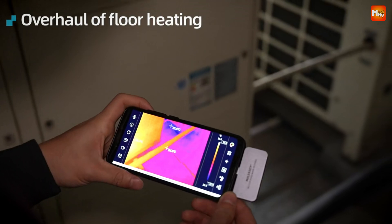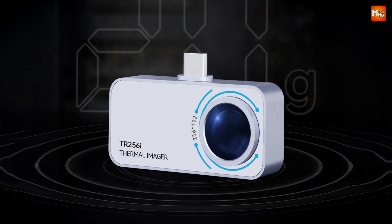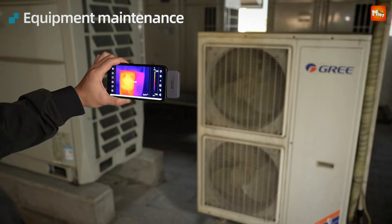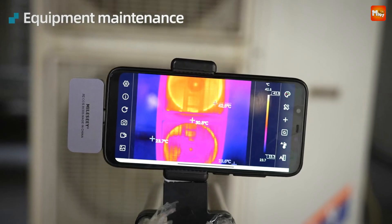Plus, with high and low temperature alerts, you'll always be in the know. Pros: high resolution, wide temperature range, compact and lightweight, affordable. Cons: Android only, image quality limitations, and battery drain.